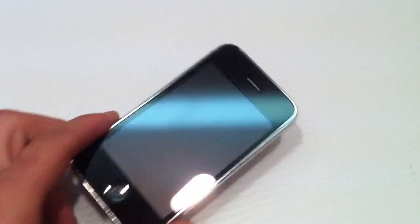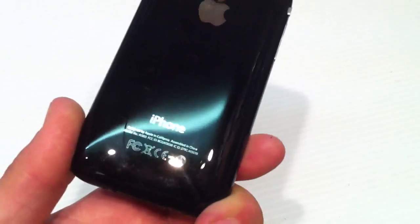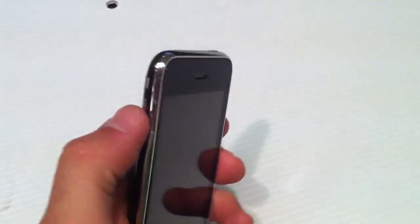For sale here is the iPhone 3GS. This is the 8GB model. The phone looks good, no cracks or scratches on the screen and the back housing is in nice condition. Everything on the phone does function as far as the buttons go.